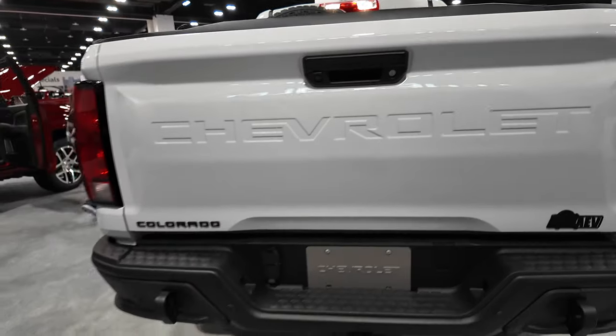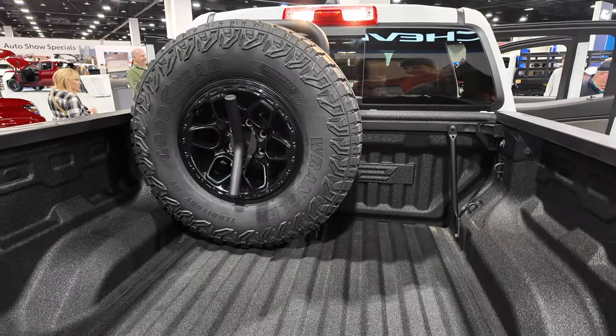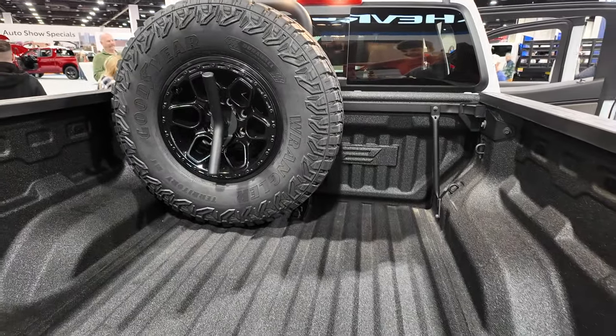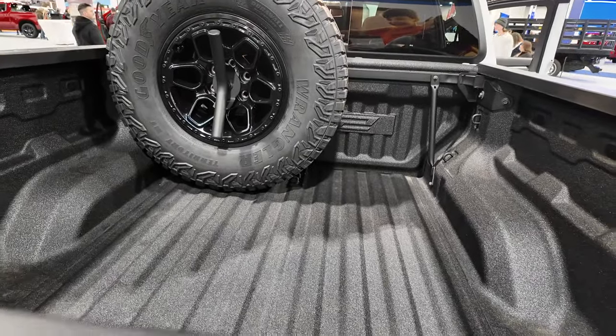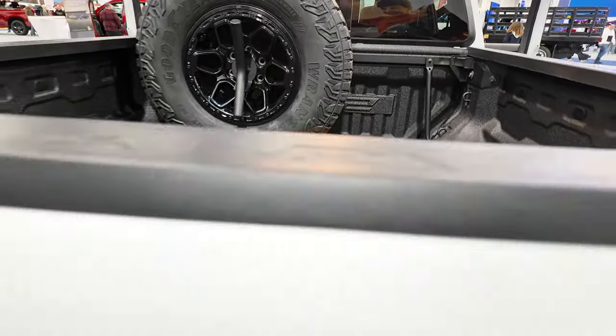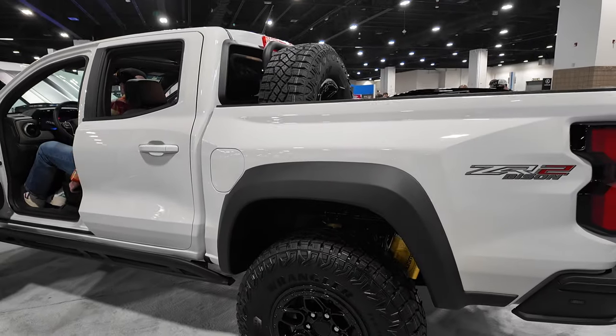The tailgate's locked, but it comes with a spare tire on this one. That's likely to be an option rather than standard, but I don't know that for sure. Decent-sized bed — these little compact trucks have a great use case.